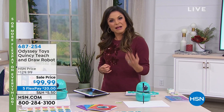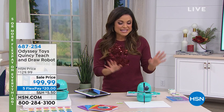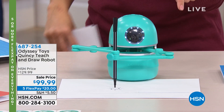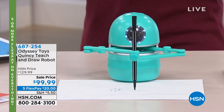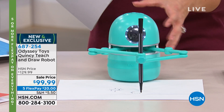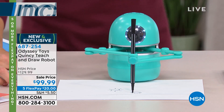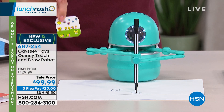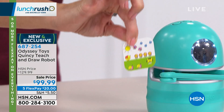Learn mathematics, learn spelling, and keep your child engaged all at the same time. It is the neatest little guy. Here he is, getting to work, already drawing a picture. And the cool thing about this is it talks to you, it asks you questions as it goes along, and it comes with these great cards that you can actually put in front of Quincy to scan. And this is how it knows what to draw.